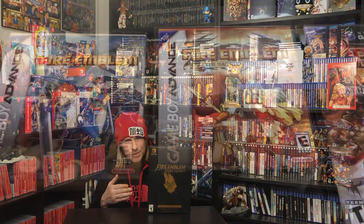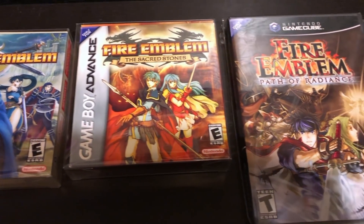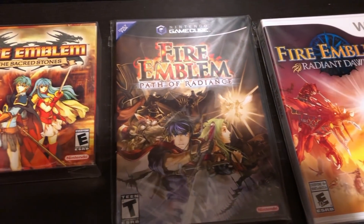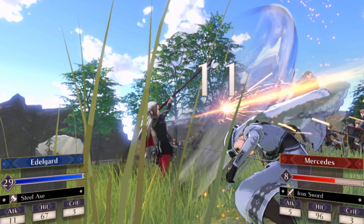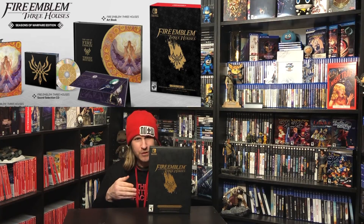Now on to the Switch games. I picked up the Fire Emblem Three Houses Collector's Edition. Absolutely love this game — I've been a Fire Emblem fan since day one. It sold out pretty quick but this is a fantastic game and kind of a rebirth for the Fire Emblem series as a whole. It's just a great game with so much content. Love the Collector's Edition — it's got a great art book. Very happy with the direction Fire Emblem is heading.